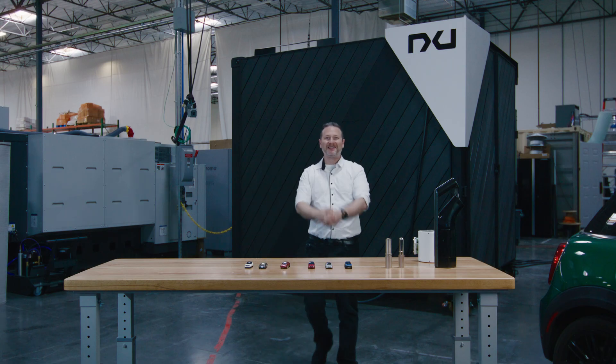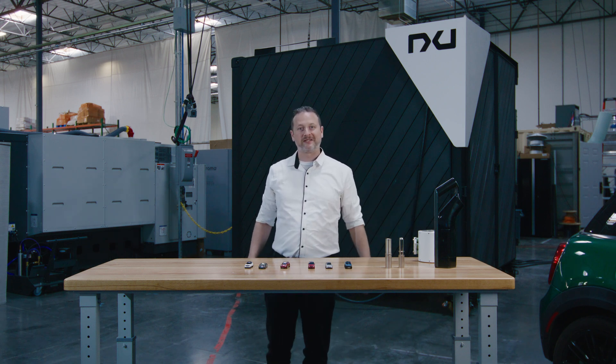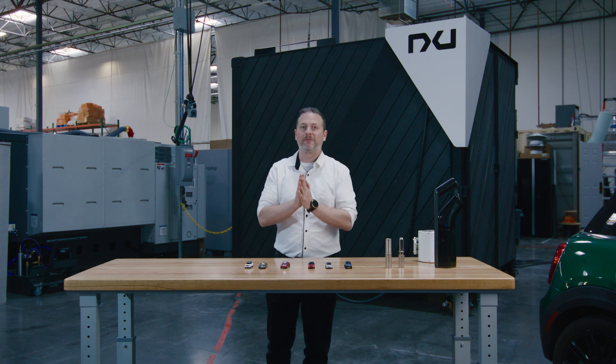Hey everyone, welcome to NEW. My name is Victor Atlasman, Director and Lead Engineer of Charging Ecosystems and Energy Storage Solutions, and I'm here to talk about Charge Day.